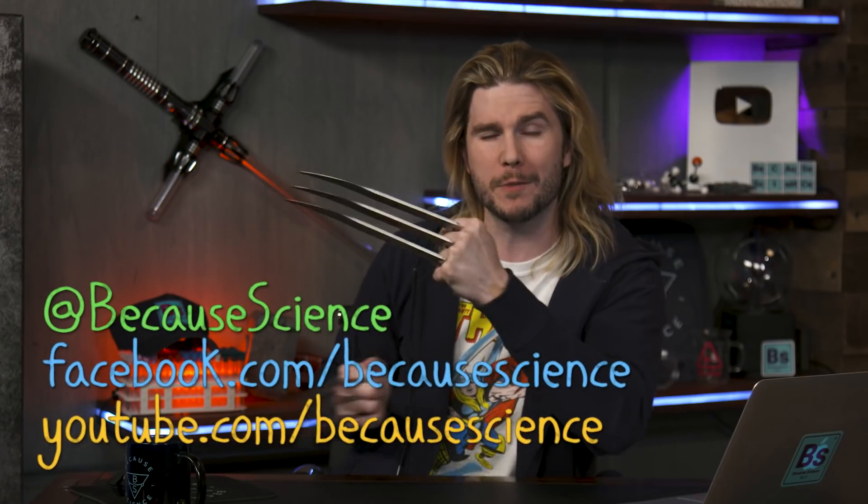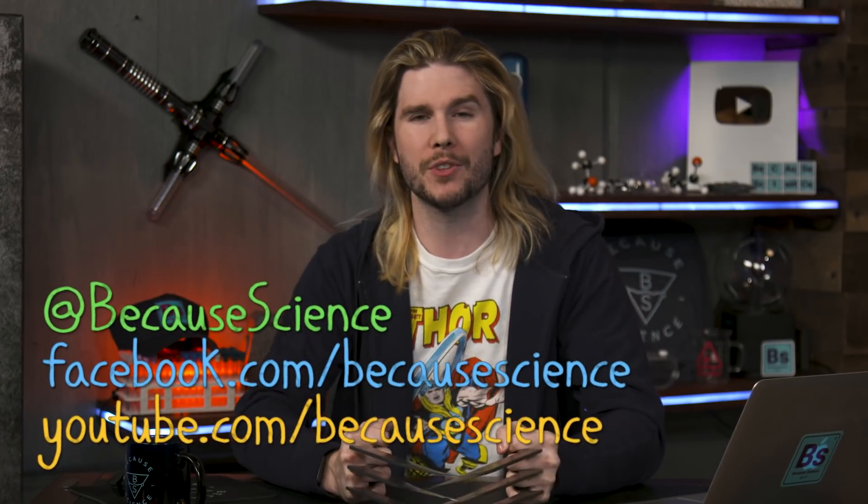Go watch the latest episode of Because Science all about how to defeat Wolverine with science, and leave me your best corrections at youtube.com/becausescience, facebook.com/becausescience, and at becausescience on Instagram and Twitter. And don't forget — it's easy in this day and age to start conflating your self-worth with how you do on social media. Remember that you are not your likes, you're not your hearts, you're not your retweets. What makes you important or special is not how many impressions you get on social media. You do not have to tie who you are to some techno-democracy you didn't vote for. You are worth so much more than a couple of retweets. Trust me.